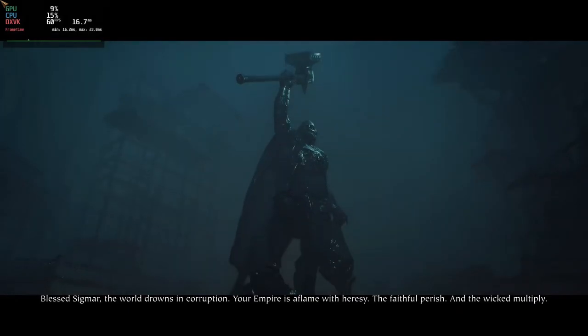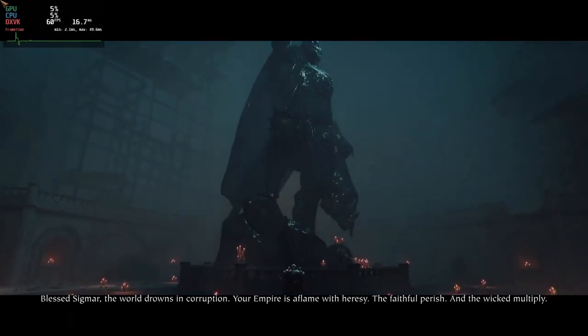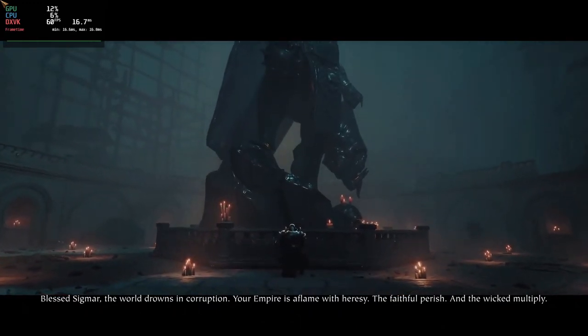One of the benefits of using Proton is the ability to play games that are not officially supported on Linux. Many popular games, such as Grand Theft Auto 5, The Witcher 3, and Doom Eternal, can be played on Linux using Proton, even if they do not have official Linux ports.